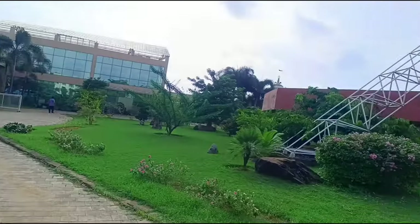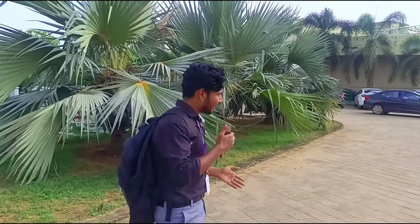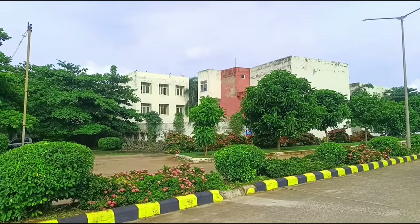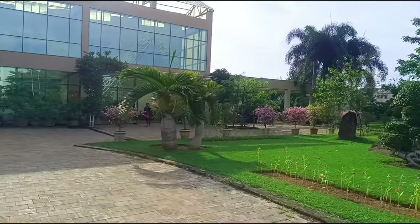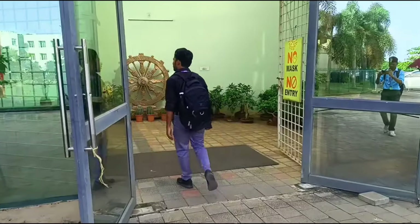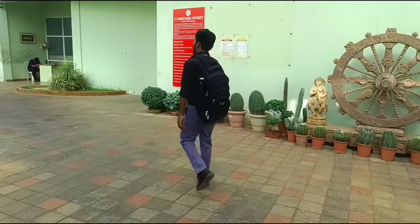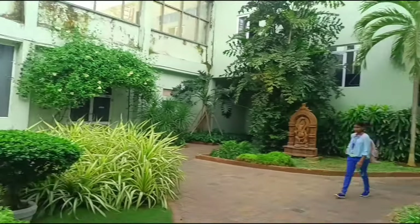So here is the entrance gate. When you enter, you will see the MBA building on the right side, and on the left side we will also see the MBA building in the middle area.